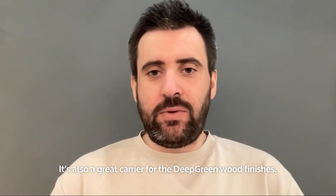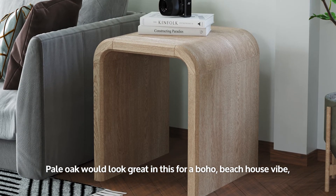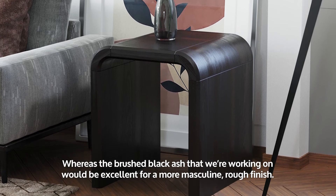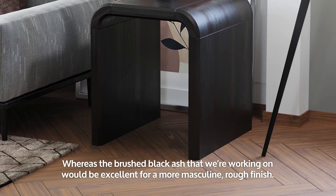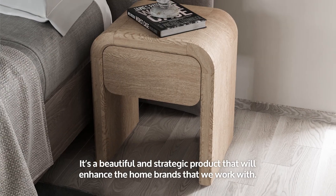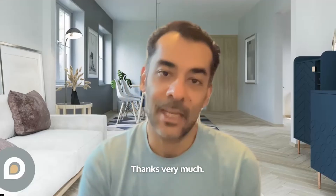It's also a great carrier for the deep re-wood finishes. Pale oak would look great in this for a boho beach house vibe, whereas the brushed black ash that we're working on would be excellent for a more masculine and rough finish. It's a beautiful and strategic product that will enhance the home brands that we work with. We hope you like it as much as we do. Thanks very much.